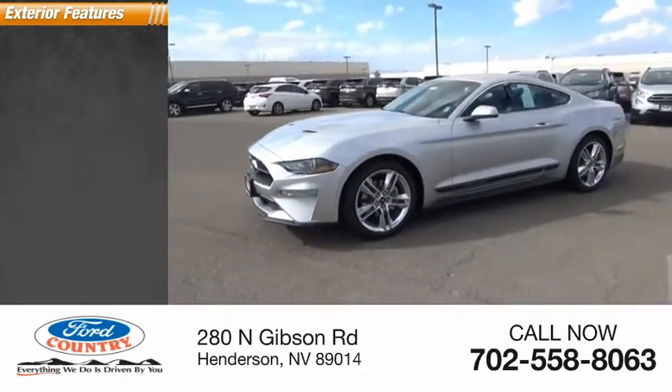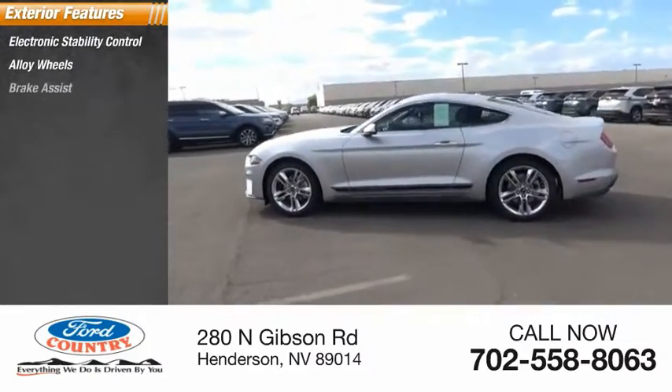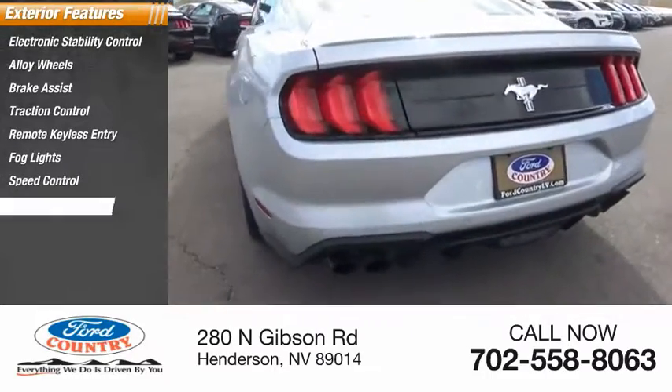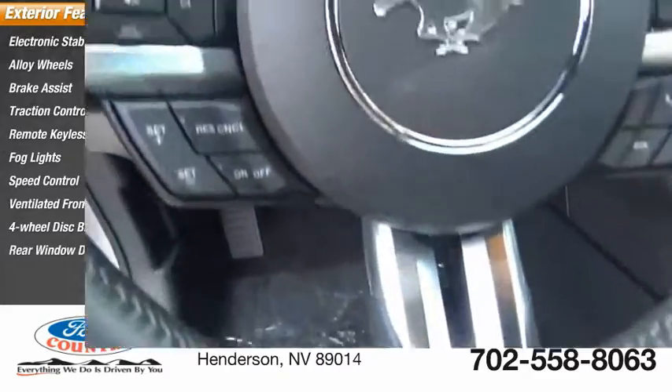Here are some of this vehicle's great options: electronic stability control, alloy wheels, brake assist, traction control, remote keyless entry, fog lights, speed control, ventilated front seats, four-wheel disc brakes, rear window defroster.